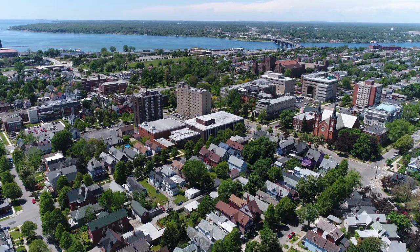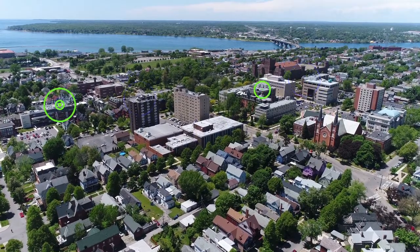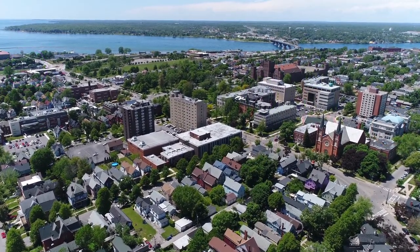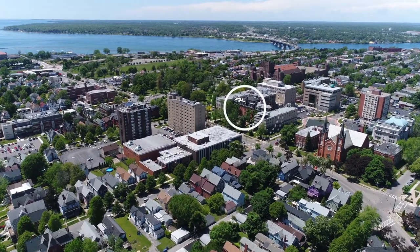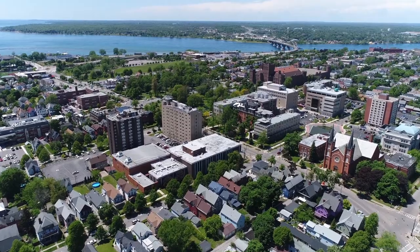We're located a couple blocks within Buffalo's Westside. With everything so close together, our dining hall, residence halls, classrooms, labs, library, and athletic field are never more than a short walk away. All of our faculty and staff offices are on campus, so finding someone to talk to is simple.